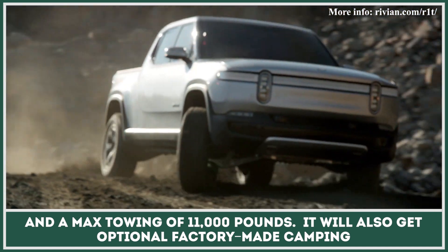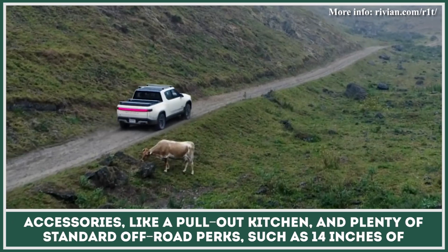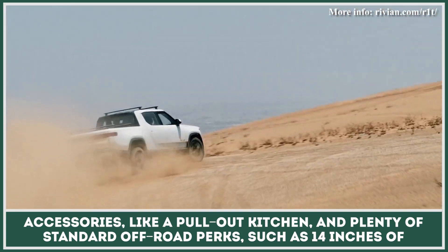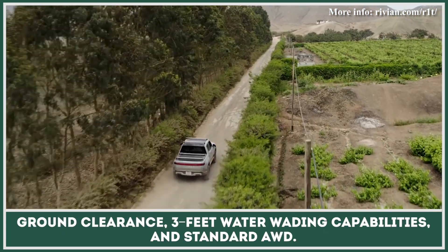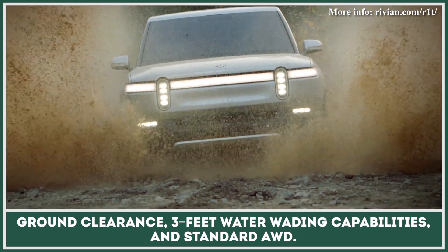It will also get optional factory-made camping accessories like a pull-out kitchen, and plenty of standard off-road perks, such as 14 inches of ground clearance, 3 feet water wading capabilities, and standard all-wheel drive.